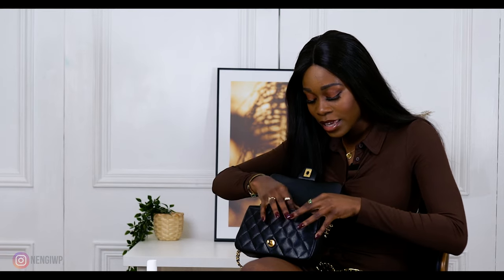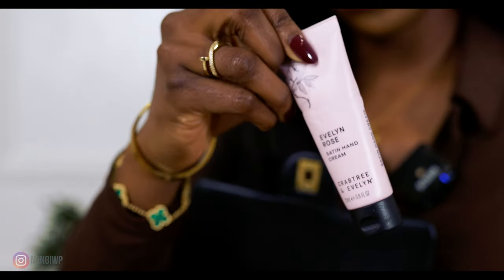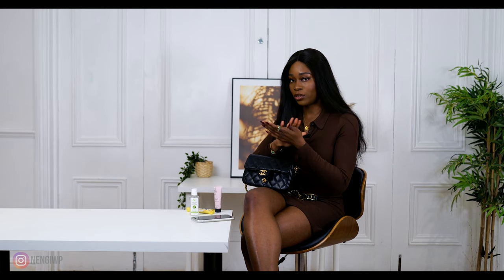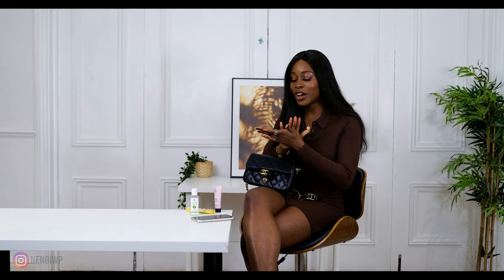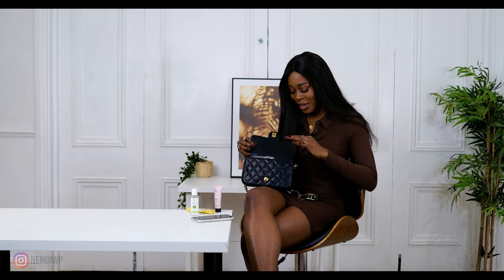Next item is hand cream. This is Crabtree & Evelyn hand cream — it's really nice and smells really good. I hate dry hands, you cannot be having ashy hands. And also sometimes when I wear heels I find my ankle or heel is a little bit dry, so it's not only hand cream, it's like a whole body cream for me.